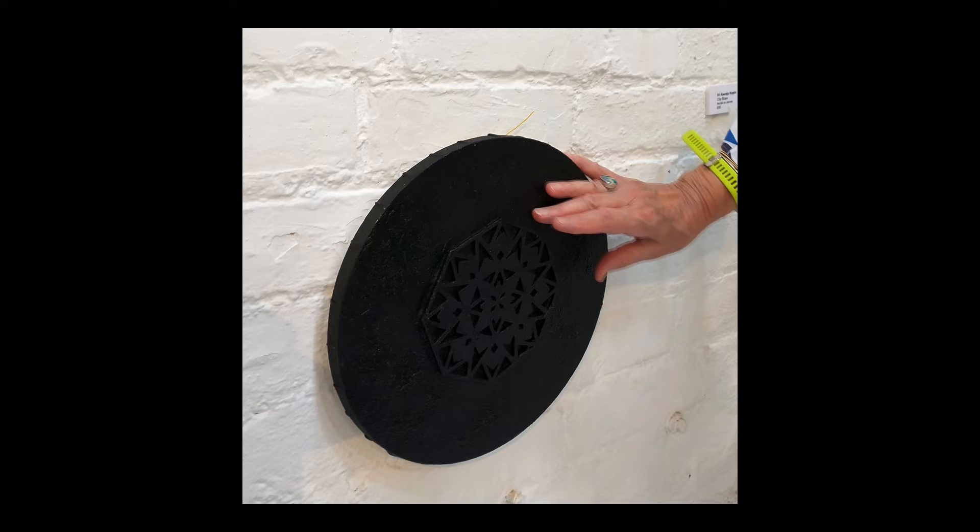Close your eyes and feel with your fingers. What do you notice? What shapes can you feel? Can you picture it in your mind? Can you draw what you feel? Does that make the invisible visible?